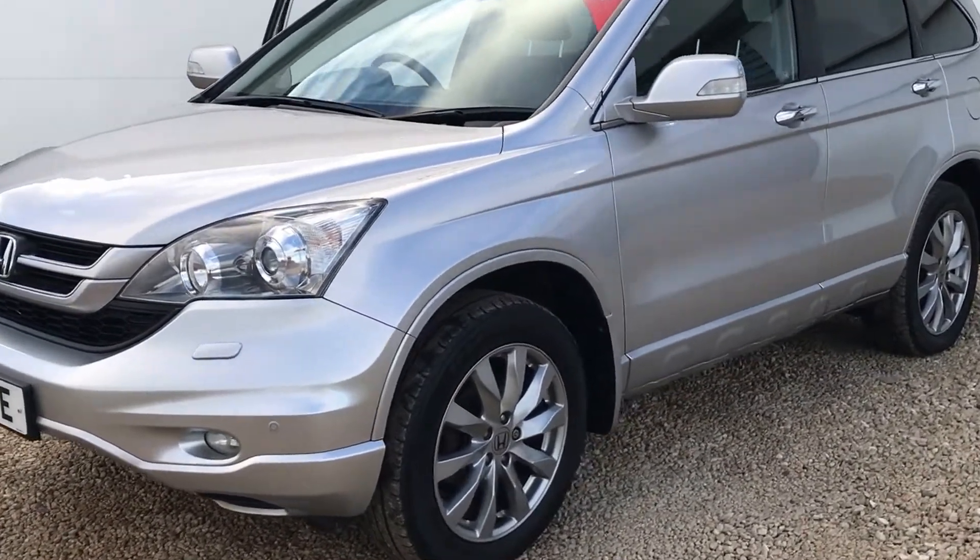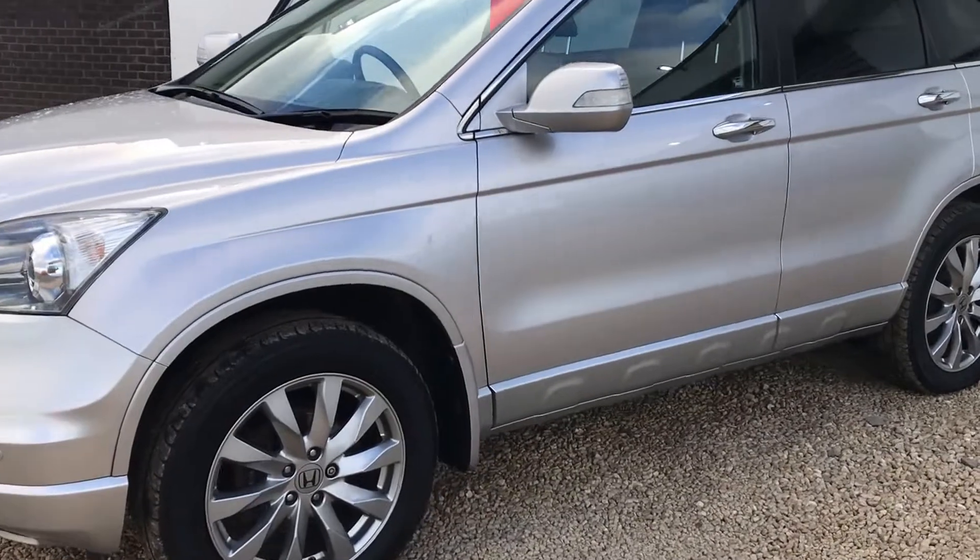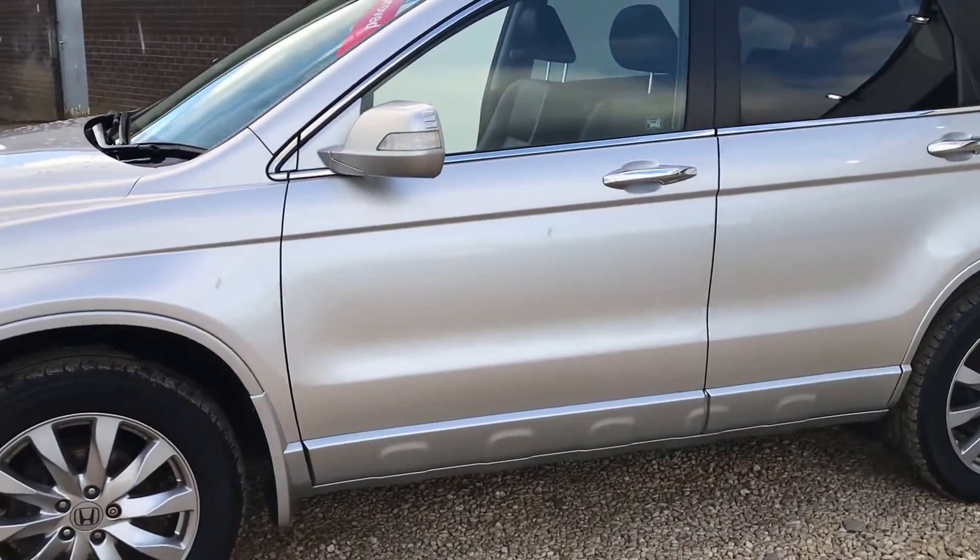Hi there folks, welcome to Phoenix Honda. Here we have a 2011 61 plate Honda CR-V 2.2 EX diesel.